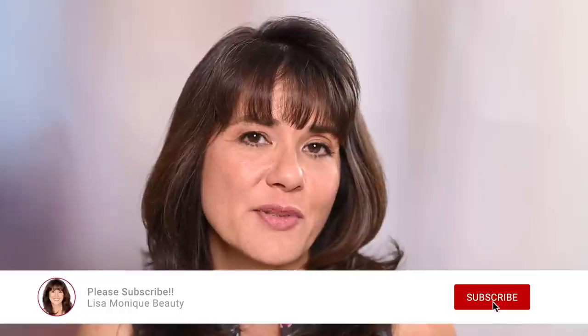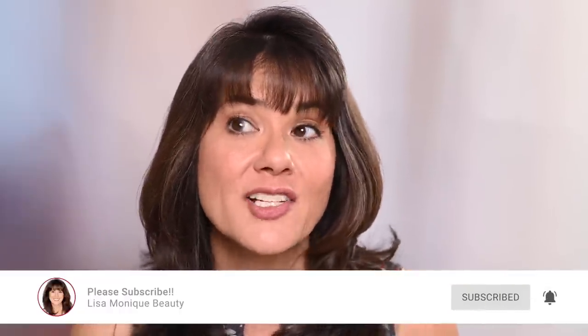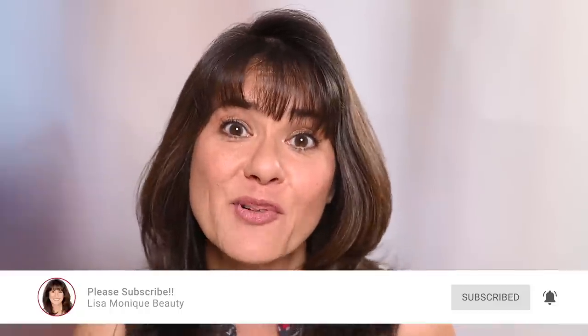Hey everyone, this is Lisa. Welcome to my channel, Lisa Monique Beauty, where we cover all things beauty and lifestyle for the over 50 woman. If this is your first time here, thank you so much for stopping by. I would love if you would consider subscribing to my channel and clicking the notification bell. If you've been here before and you're still not subscribed, I would love if you would subscribe and click that notification bell so you don't miss a single video. You can also follow me on Instagram at Lisa Monique Beauty.